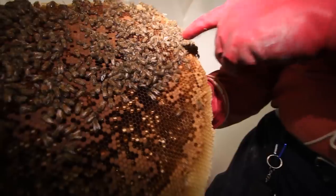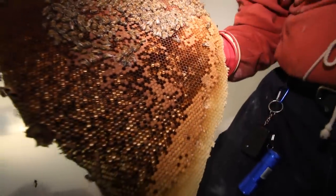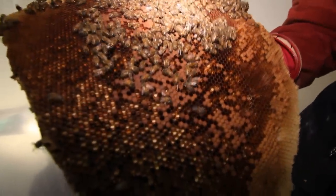Here it comes. If you look in there, there's larva. The larva gets big enough, they straighten out, and then they cap them. That's when the larva turns into a bee — and it just takes seven days to do that.